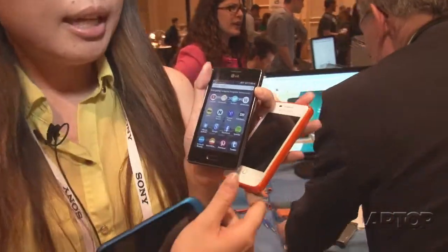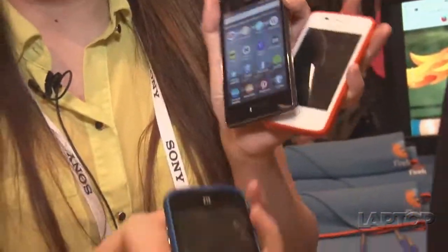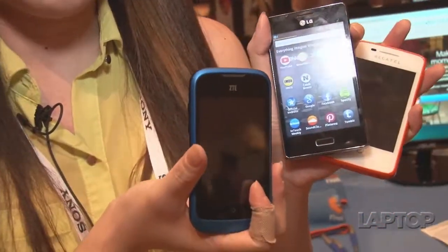These are the three phones that run Firefox OS on the market right now. This is the LG FireWeb, this is the Alcatel model, as well as the ZTE version of the phone.